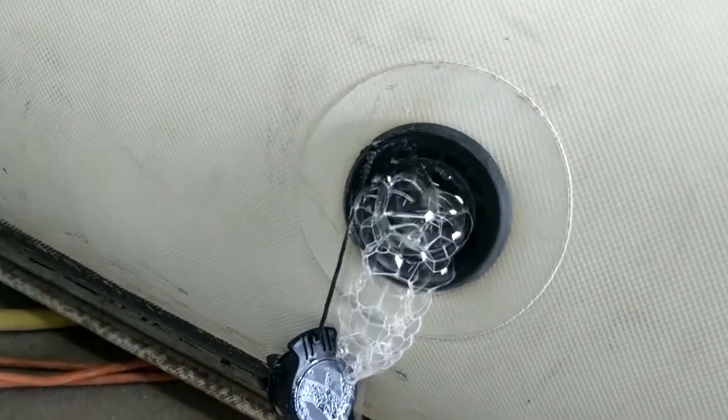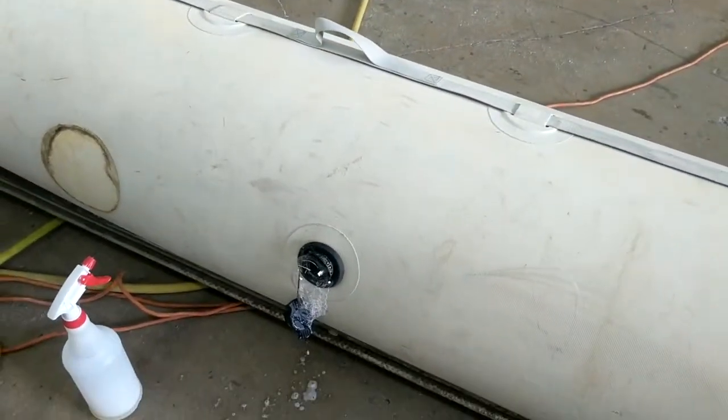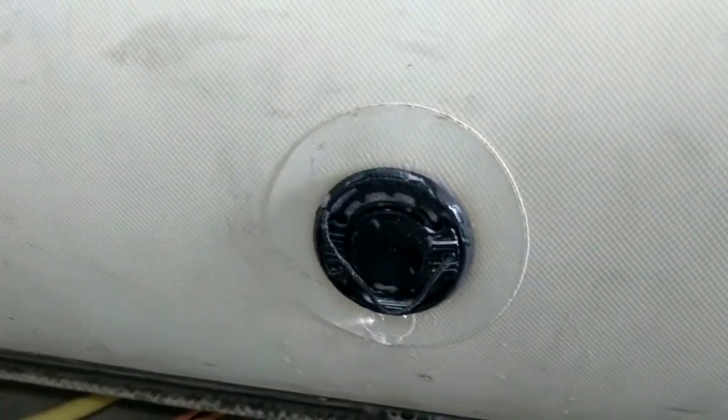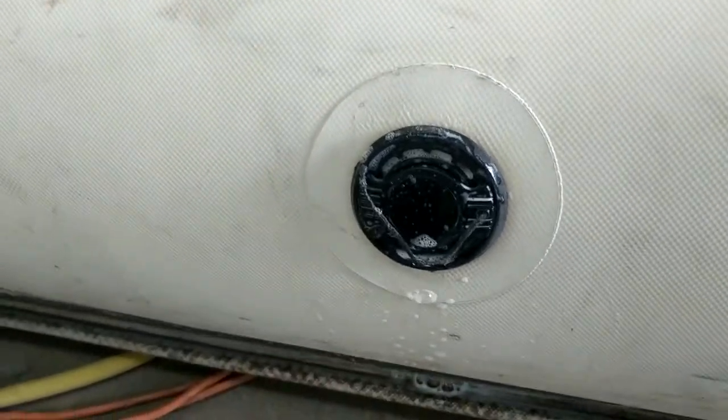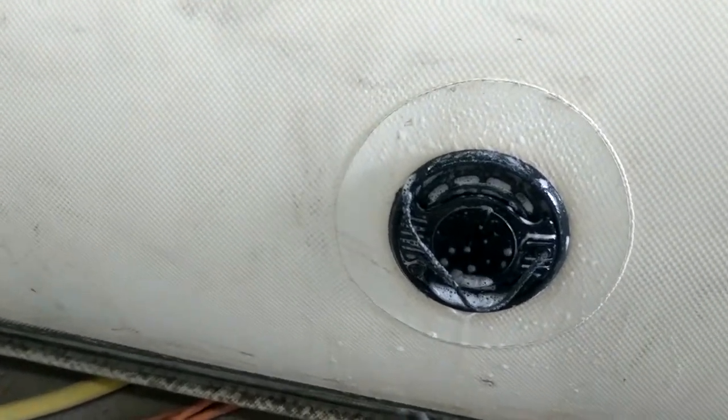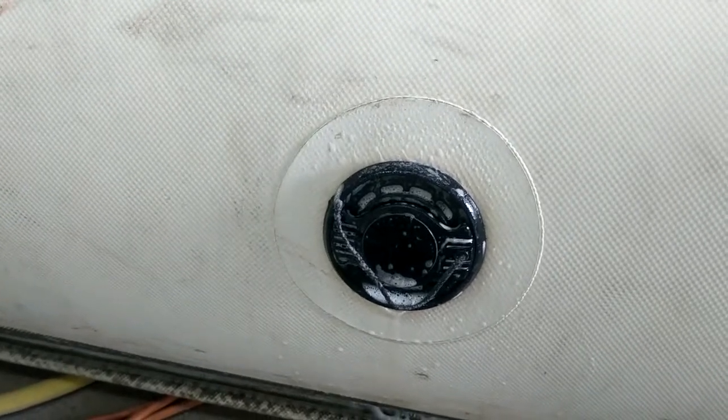Brand new valve. So this is why there's no substitute for experience. We knew this was going to happen. But now the trick is to put the other grommet so that the other grommet doesn't leak. The valve inside is brand new. But now we put the grommet, and this is what's going to seal it. It is what it is — it's not going to leak.